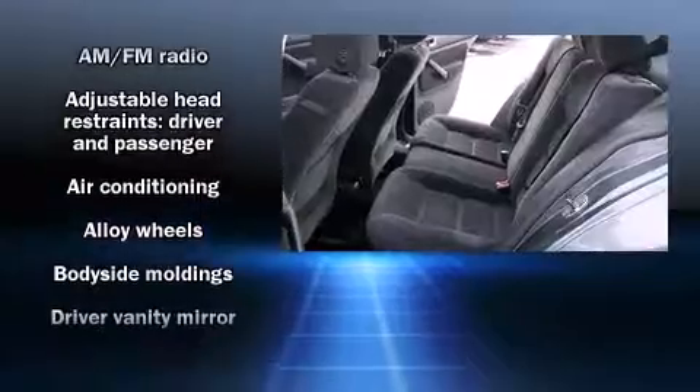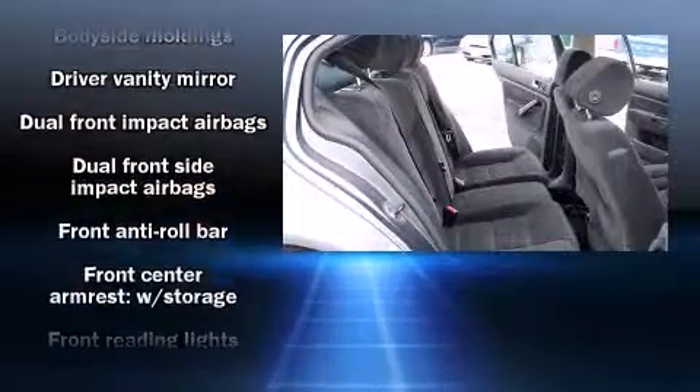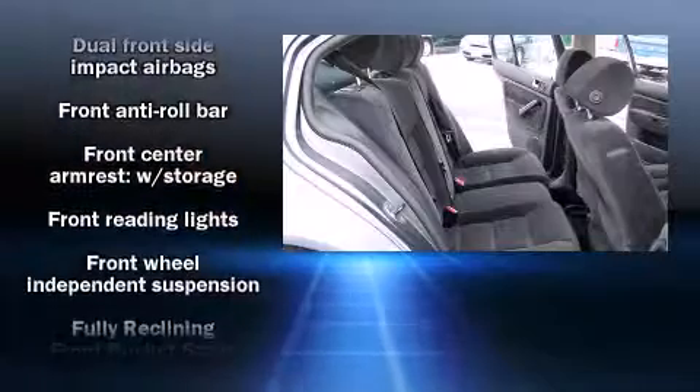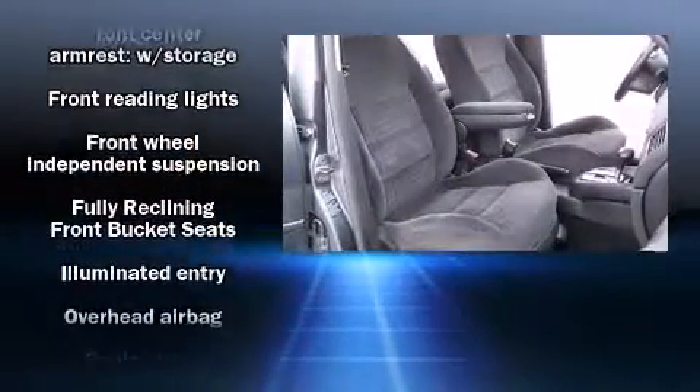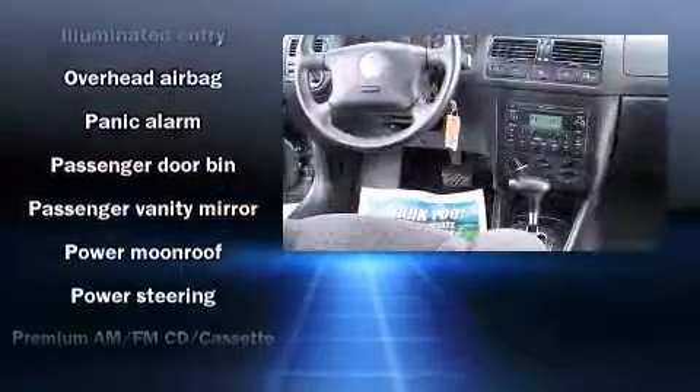Volkswagen ensures the safety and security of its passengers with equipment such as dual front impact airbags, head curtain airbags, traction control, a panic alarm, and 4-wheel disc brakes with ABS.